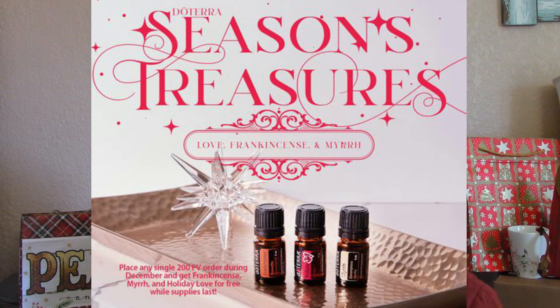On top of the catalog, doTERRA does separate specials each month. This month, if you place a 200 PV order — approximately $200 — you will get a 5-milliliter bottle of frankincense, myrrh, and a new blend called Holiday Love. From what I can see from the oils in Holiday Love, I think I'm really going to enjoy that one.